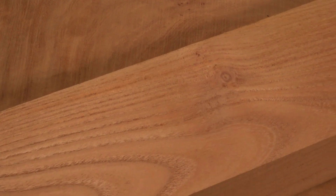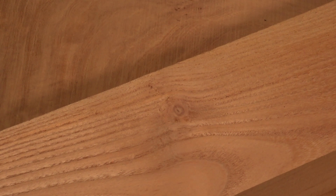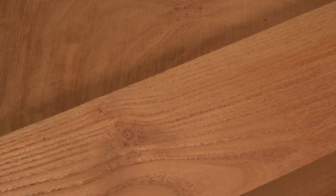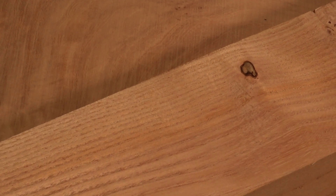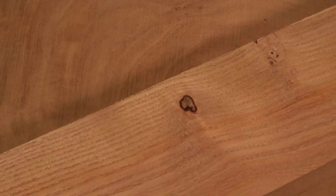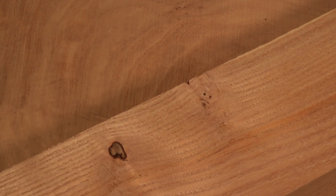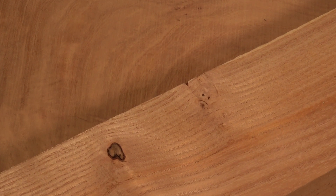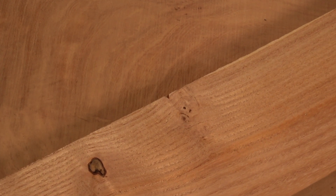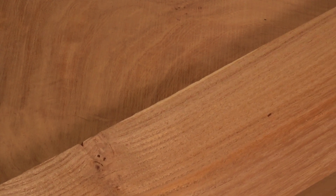On to honey locust. Honey locust ranges across south central and eastern United States. The coloring is like a golden brown and can have some oranges in it, with sapwood being a pale yellow. Honey locust is a pain to dry out — it just holds on to its moisture content. It has a naturally silky texture and a natural luster to it. It's a really cool looking wood. Workability tends to be mid-range, mostly due to its density.